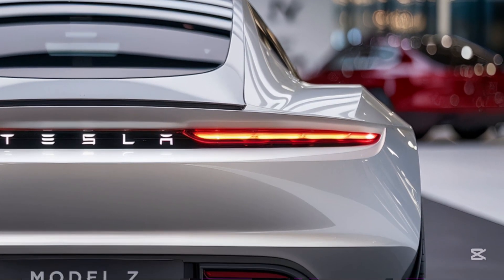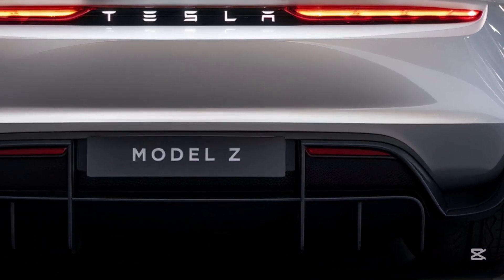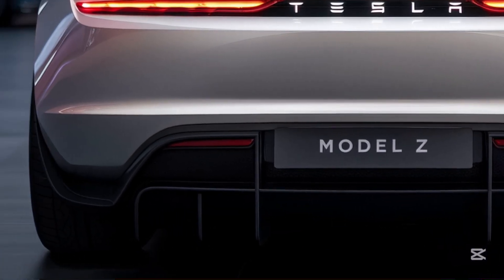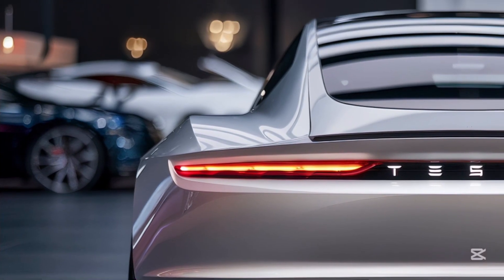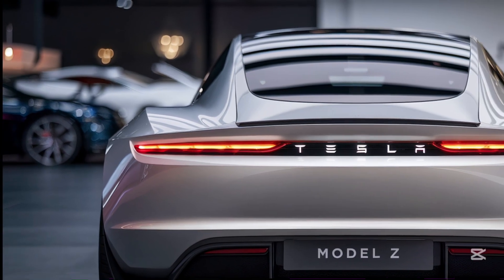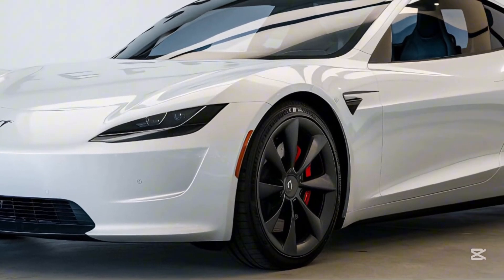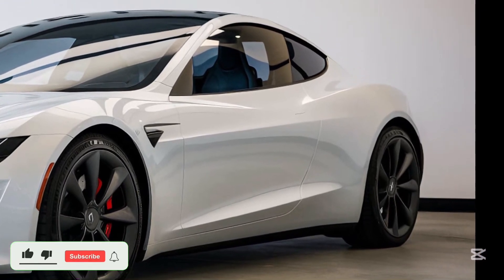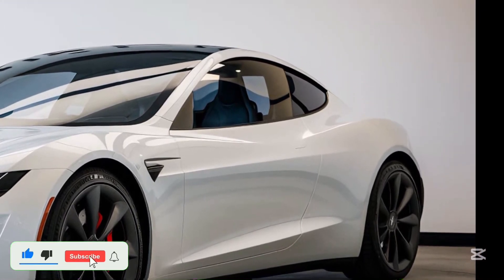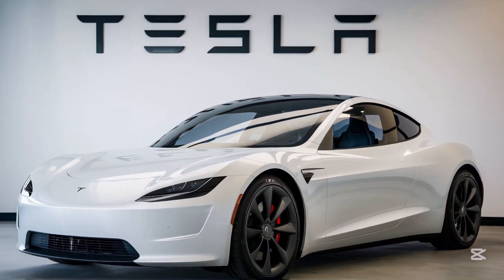The 2025 Tesla Model Z is more than just an electric car — it's a testament to what's possible when innovation meets ambition. From its stunning design to its blistering performance and cutting-edge technology, it sets a new benchmark for the EV world. If you're ready to embrace the future of driving, the Model Z is waiting for you. Thanks for tuning in to Speed Seekers 9. Don't forget to like, subscribe, and let us know your thoughts in the comments. See you next time, where the thrill of speed meets innovation.